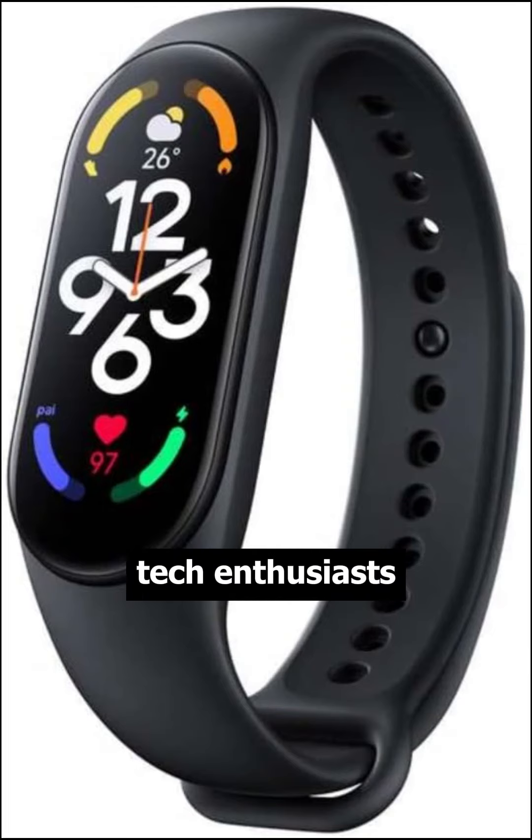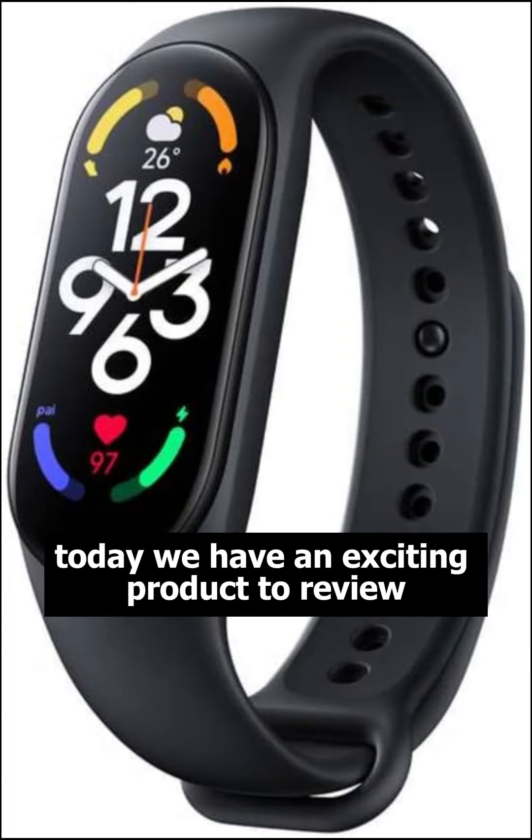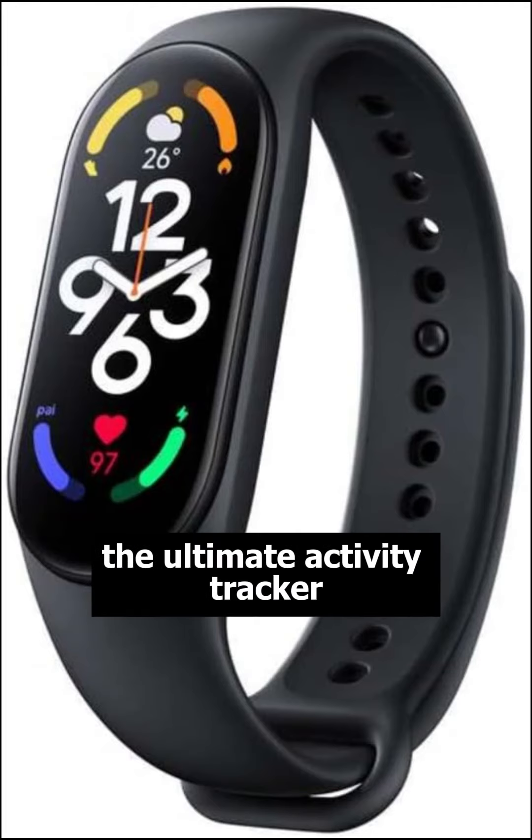Welcome back, tech enthusiasts. Today we have an exciting product to review, the Xiaomi Mi Band 7, the ultimate activity tracker.